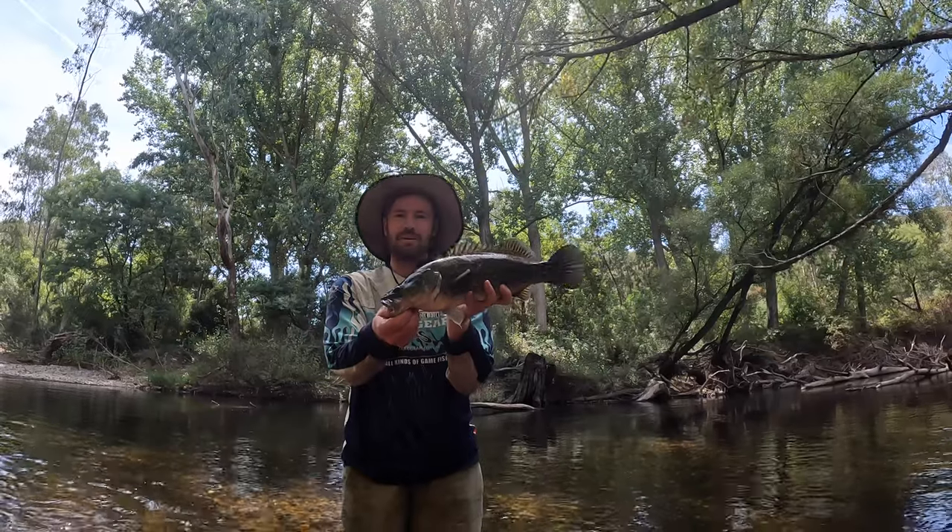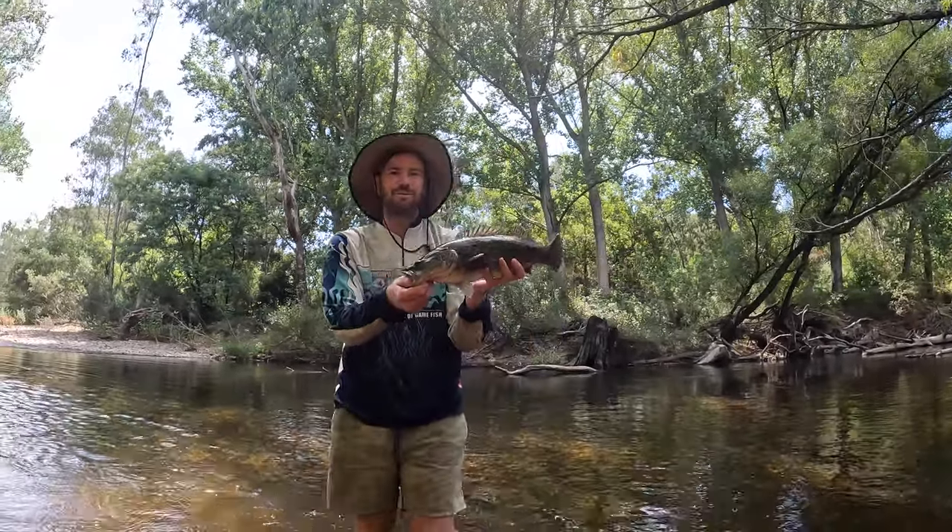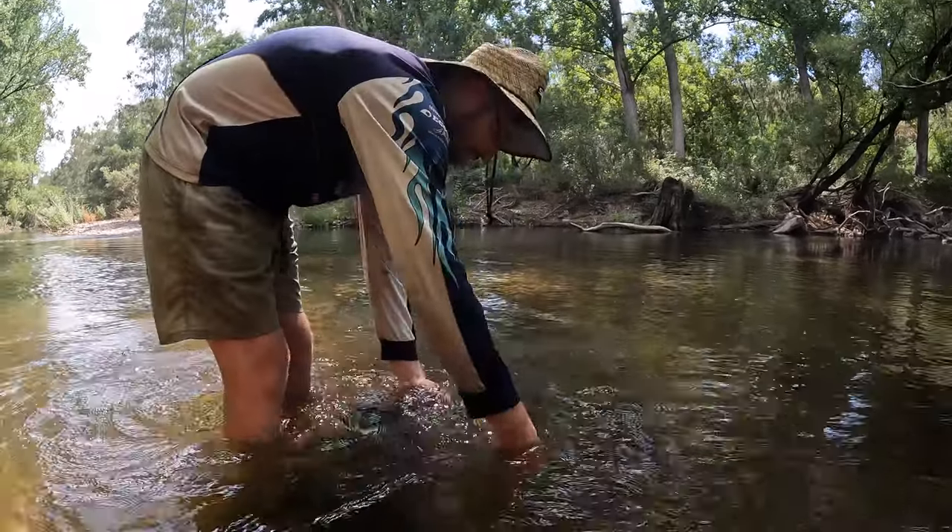Righto guys, we're going to wrap it up with that fish. The bridge is just around the corner, so we'll paddle back there from here. Thanks for watching, hope you enjoyed. We'll see you on the next one. Bye.